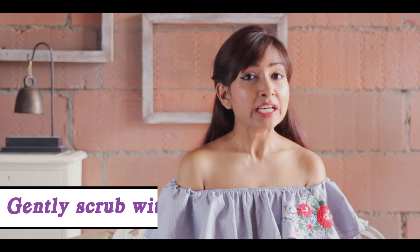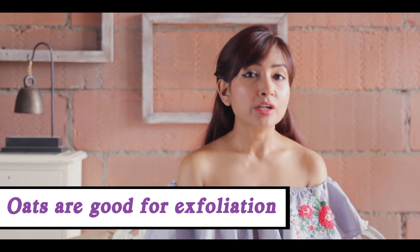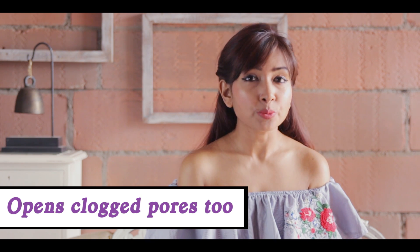Moving on, you can also use oats as a gentle scrub. Just use a little bit of soaked oats and apply it on your body. Thumma saa dry ho jaane dijiye — let it dry a little — and then gently scrub it off. Because this will help with exfoliation and clogged pores will also open up, so that the sweat build-up can naturally come out easily while you are having a bath.